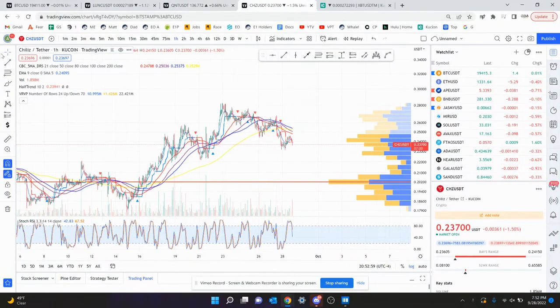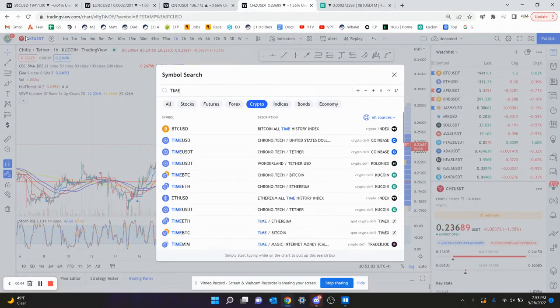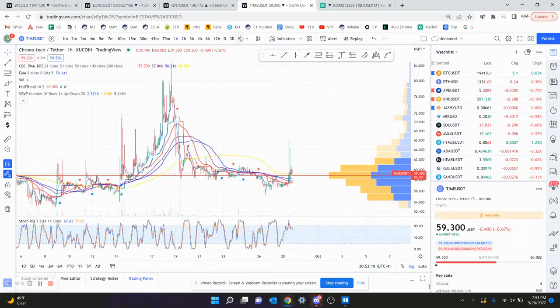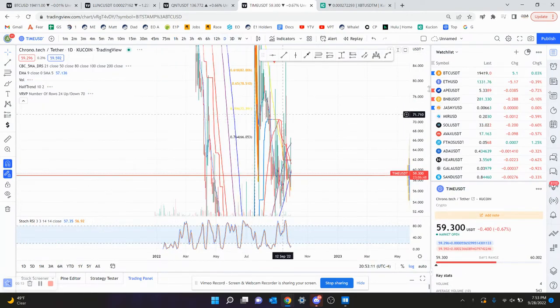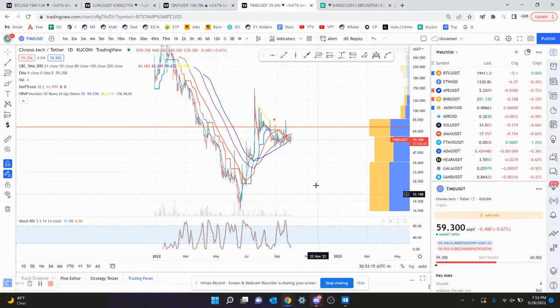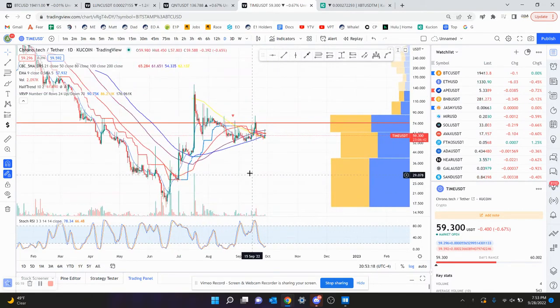Let's go look at TimeCoin — someone requested that yesterday after my live stream. We will use the USDT chart on KuCoin. Right now on the daily chart for Time, let's see what's going on. I'm just going to clear everything and remove drawings so we can have a clear picture.